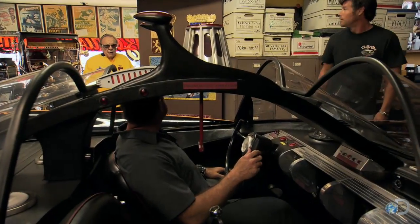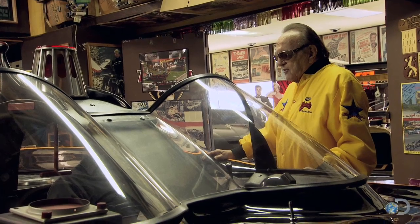What the heck is going on here? I told you guys not to touch anything. What is this? I just had to sit in it. You had to sit in it? It's the inner child. Come on. You guys got a Model A to do out there, so let's get with it.